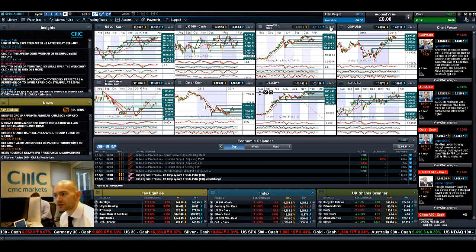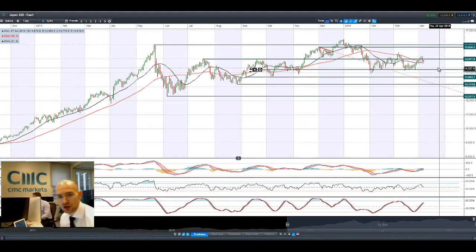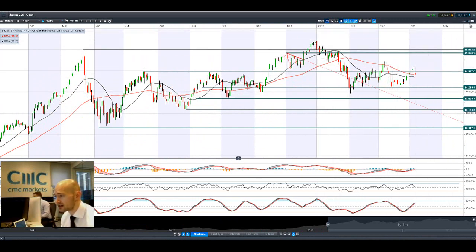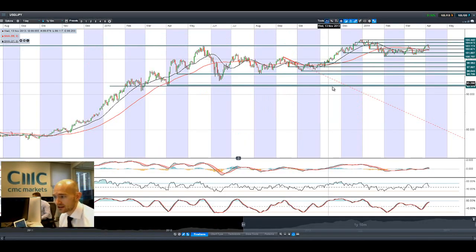As you'll be able to see, Japan 2.25 is currently in a similar formation, jumping around that 21.55-period SMA. Next potential support is at 14.219. It's making a series of lower highs, so it's certainly feeling the pressure there, but it will be more so around the big levels of dollar-yen that will be a major driver.